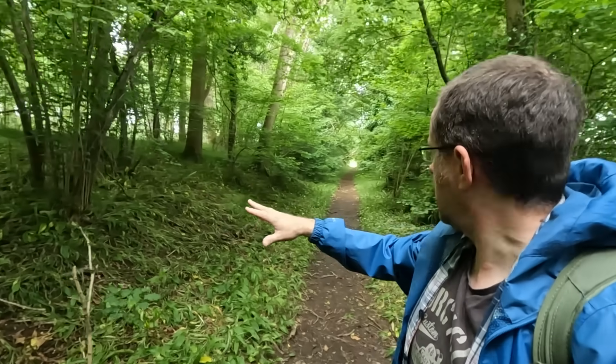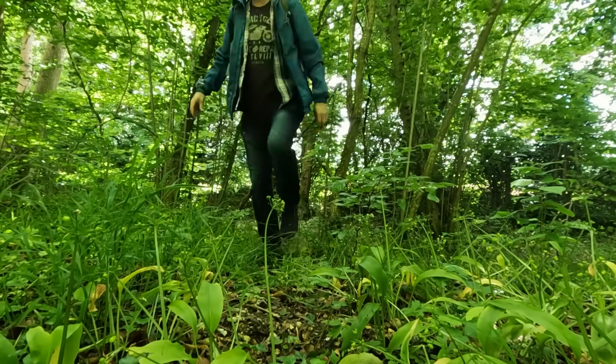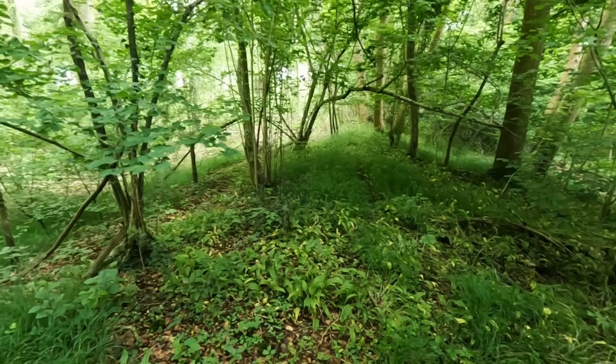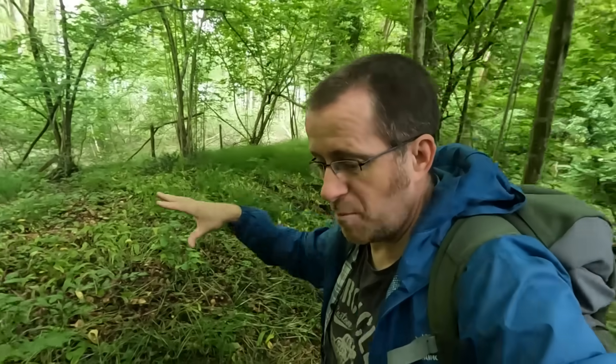I'm going to show you perhaps one of the most well-preserved pieces of Roman road you'll ever see. There's a huge bank here — I'm going to climb up it to show you the size of this agger. It's at least six feet high, slightly less on the far side, maybe three or four feet, which shows you the level of the hill it's on. This will have had, as I said, maybe 300 years of repairs and layers built up upon it.